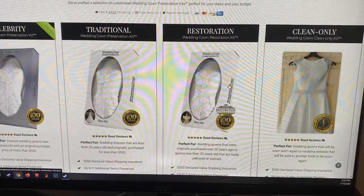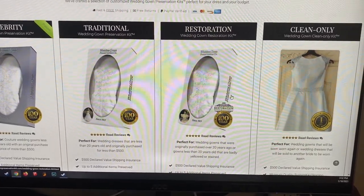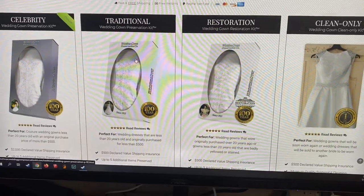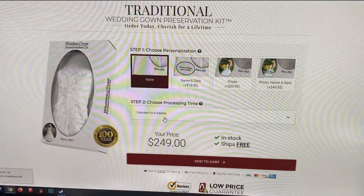Mine is not dirty per se — it will be cleaned, but it doesn't have any stains, spots, or yellowing, so I did not go with the restoration. There is also a clean-only option. The traditional option is the one I used, and it is $249 and usually ships within six to eight weeks.